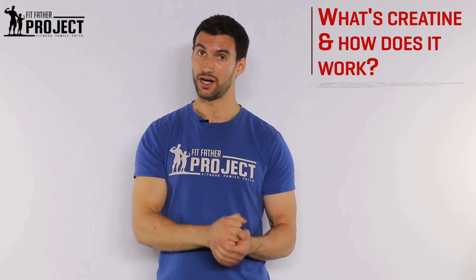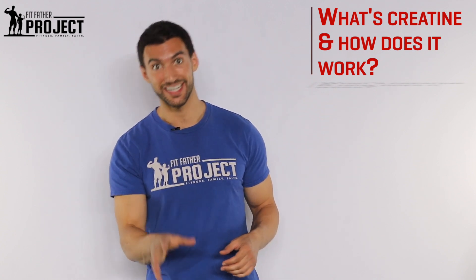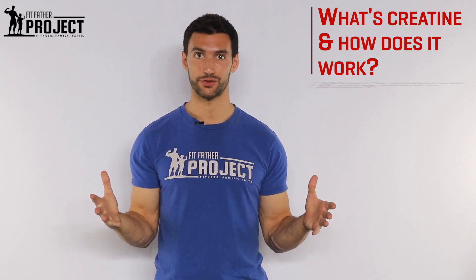You stick with me on this video, we're going to answer all those big questions you may have about creatine. You're going to leave this video knowing some of the biochemistry of how creatine works, the best forms, how we suggest you use it, and some of the safety and common side effects. I know you're going to learn a ton, so get out your pen and paper, take some notes and let's dive in.